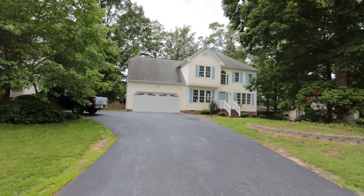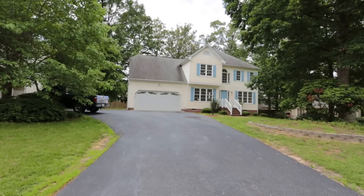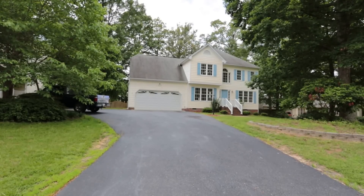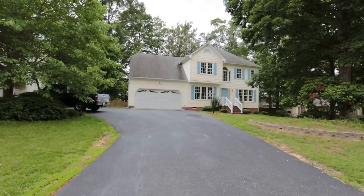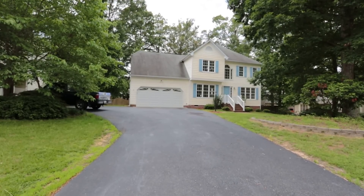Hi, this is Max Williams with United Real Estate. Today I'm in northern Chesterfield, more specifically off the Lux Lane corridor. We're going to take a look at a four-bedroom, two-and-a-half bath colonial.